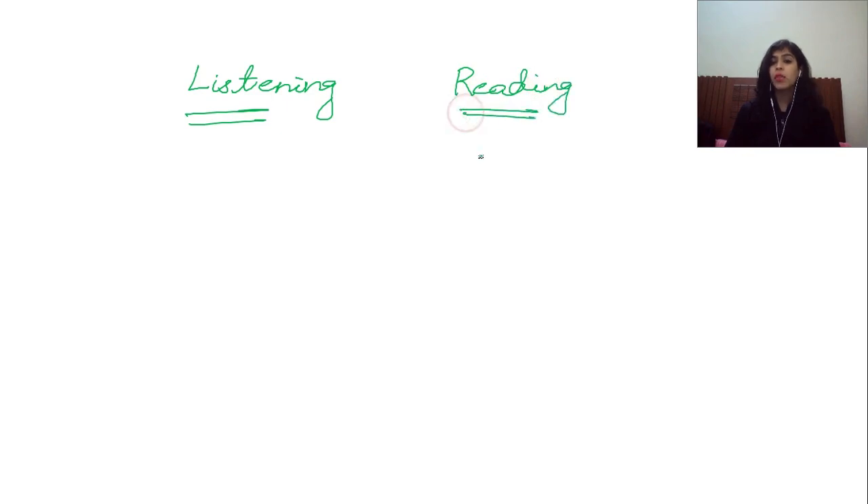What exactly is listening? Definitely, when it comes to the listening module, it's not at all difficult. Listening and reading are the scoring modules — in these two modules students can easily score 9 band. In my case I scored 9 in listening and 9 in speaking, but as far as reading is concerned I scored 8 only. So I'll suggest you how you need to approach listening.